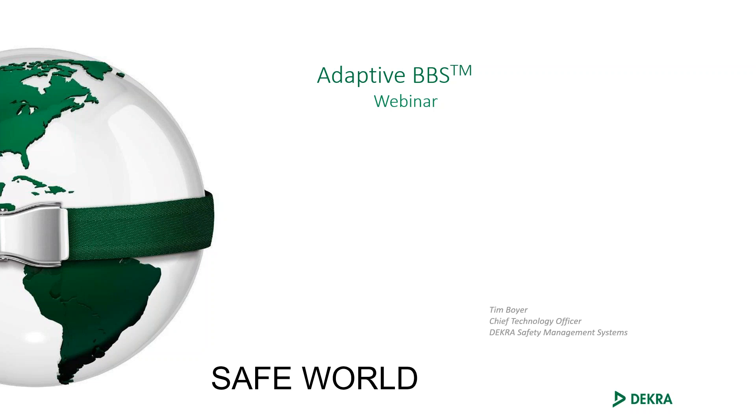Good day to everybody, and thank you for taking time out of your day to sit in on our webinar on Adaptive Software Adaptive BBS. I am Tim Boyer. I'm the Chief Technology Officer at Dacra Management Systems and part of the team that helped develop this.